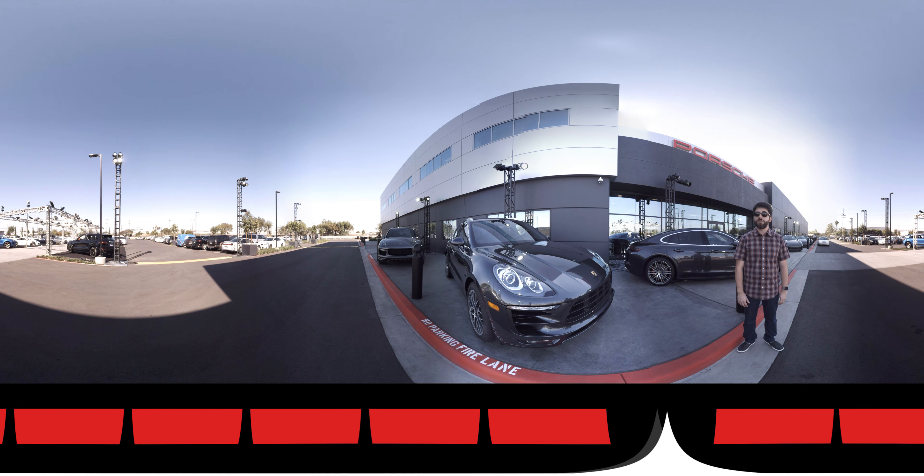So that's just a taste of the Porsche Experience Center. If you're ever out in LA, I highly recommend coming and stopping by, checking out the track, or just getting a bite to eat in the cafe or the restaurant. It's a great place to come and look at Porsches and experience what they have to offer. For Autoblog, I'm David Gluckman.